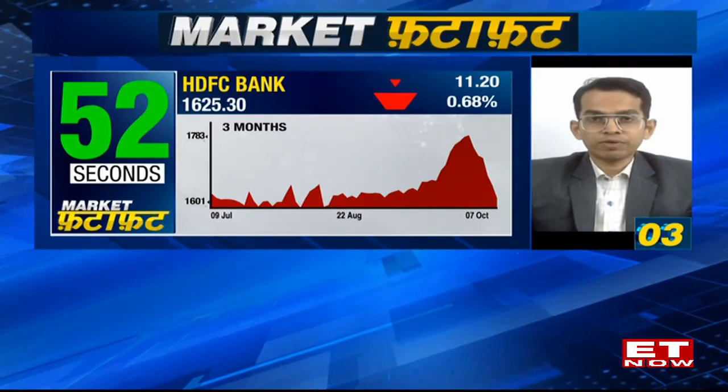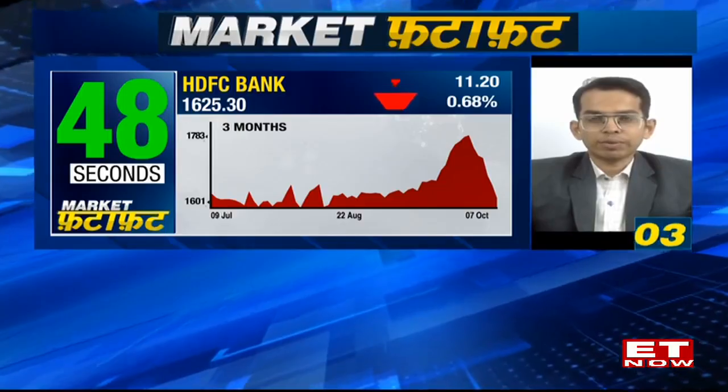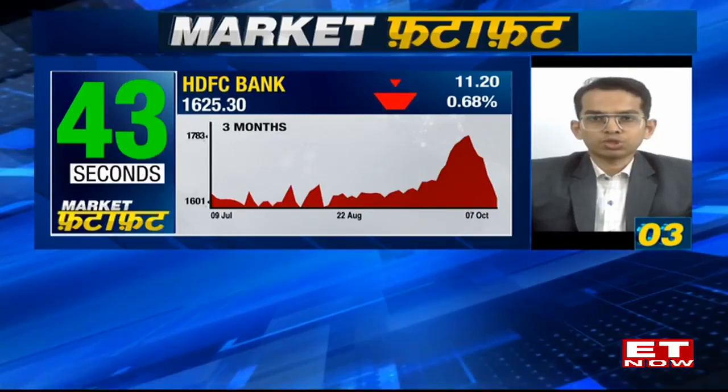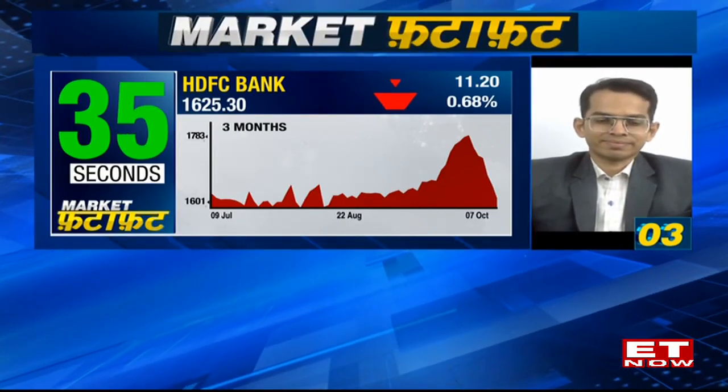The lower end of this entire consolidation phase is in the range of 1580 to 1600, so that would be a very crucial support to watch out for. If the momentum readings become oversold, one can again expect some pullback move for stability. The short-term trend along with the market still remains weak, but 1580 to 1600 is the very crucial support, and hence I have picked it so traders can keep it on their radar.